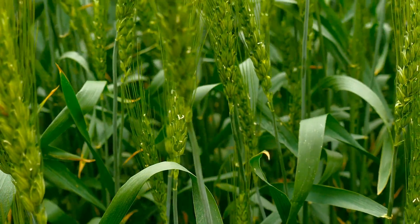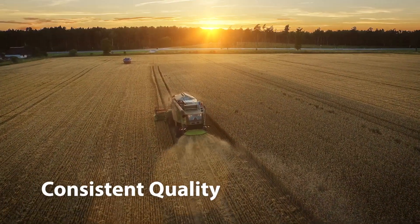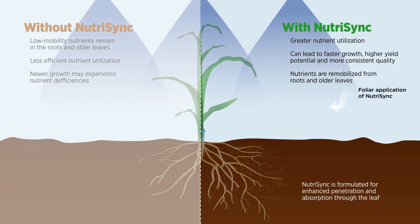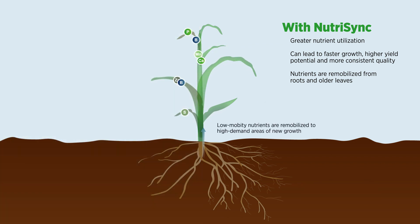This increase in nutrient utilization creates healthier plants throughout the growing season, which can lead to higher yields, more consistent quality and a better return on investment for the grower. What makes NutriSync products truly unique compared to others in the market is the ability to affect mobilization and utilization once taken into the plant.